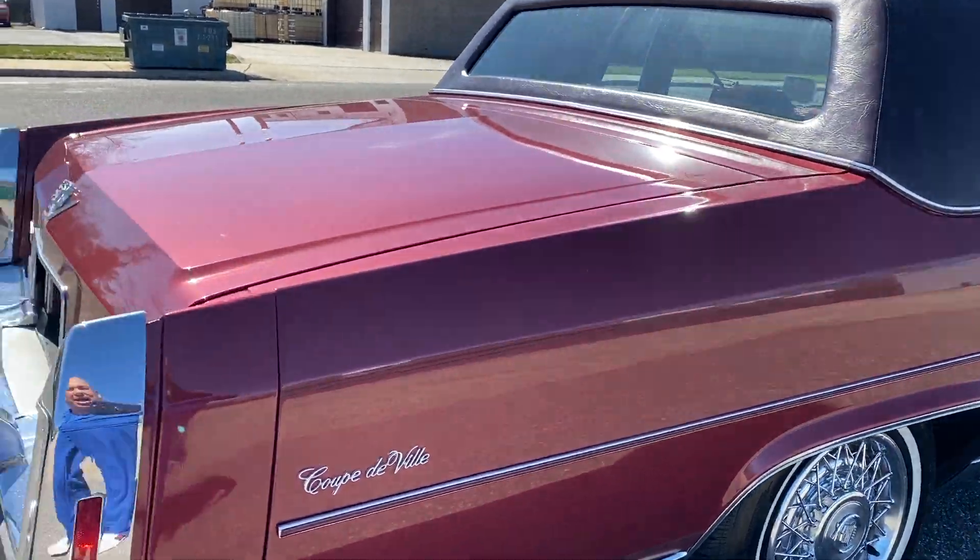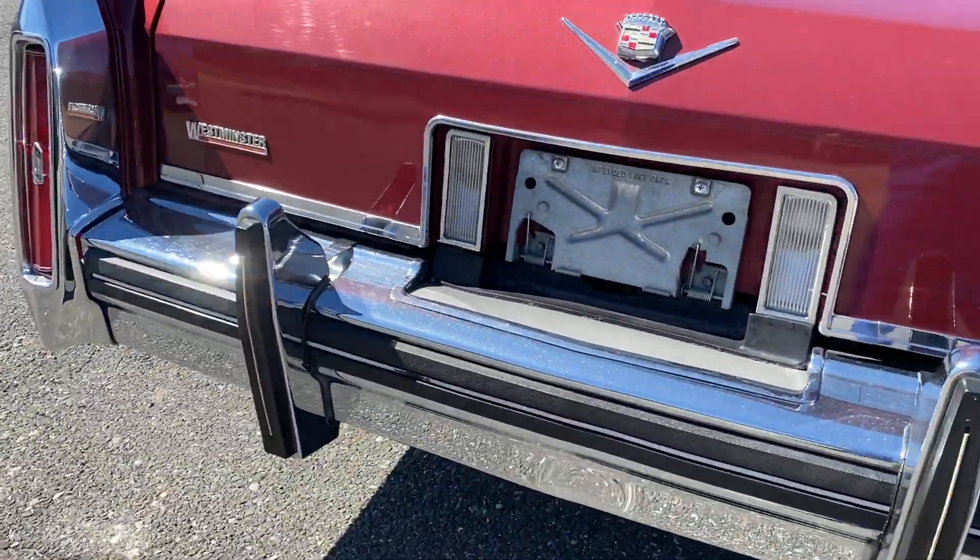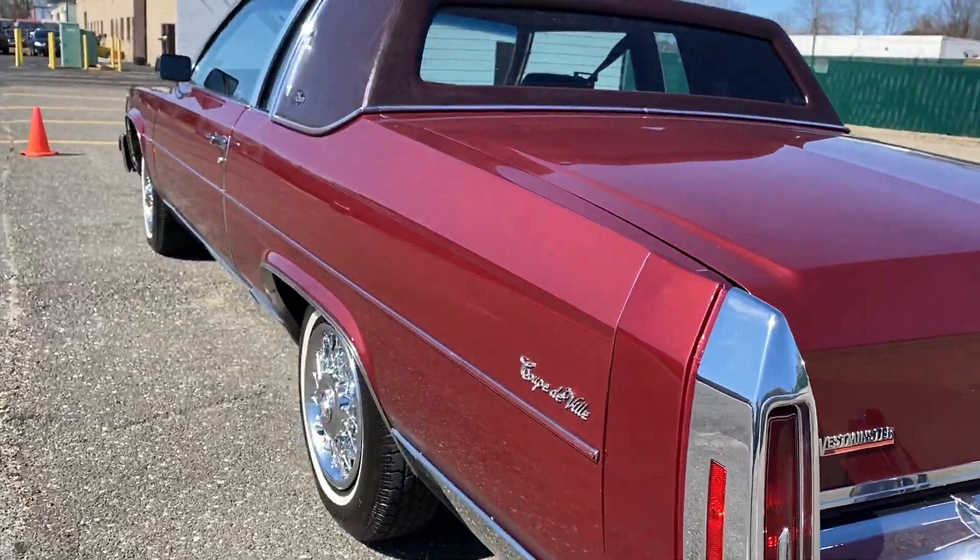Runs and drives great. Just took it down the road — smooth as could be. Original bumpers. Just a really, really nice car all around.